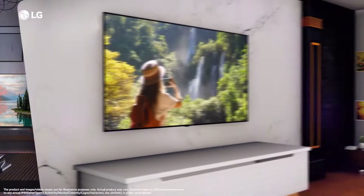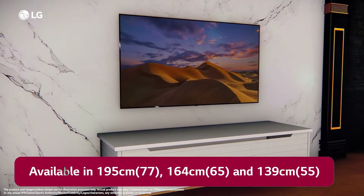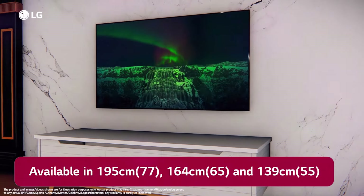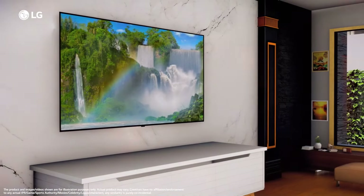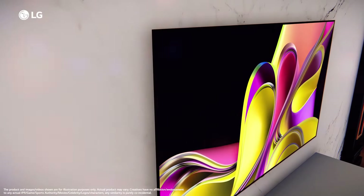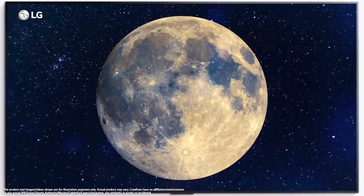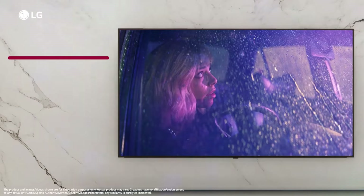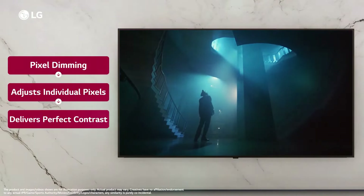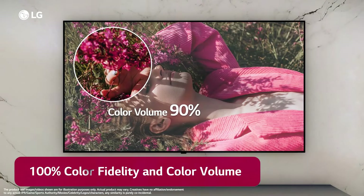The TV also supports a 120Hz refresh rate, so it's capable of smoother motion when playing high frame rate games on a compatible console or PC. Viewing angles are also far superior to any QLED, so picture quality doesn't degrade if you sit to the side of the screen. Compared to more expensive OLEDs, the B3 only falls short in brightness and color volume. The B3 can hit a peak of around 600 to 700 nits, which is still respectable. However, as a point of reference, many mid-range OLED models can hit 1000 to 1200 nits, while high-end models can get as bright as 1700 nits.